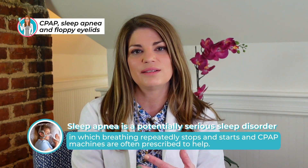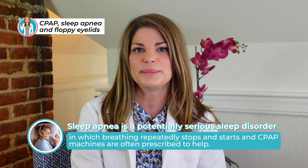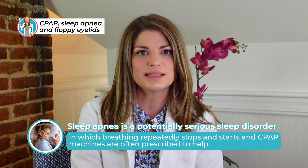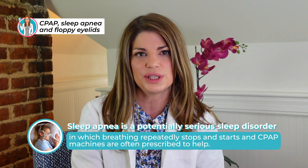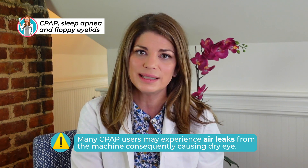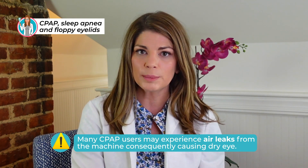Sleep apnea is a potentially serious sleep disorder in which breathing repeatedly stops and starts, and CPAP machines are often prescribed to help patients. These CPAP machines, due to airflow, can cause dry eye syndrome and they're more prone to do so in patients who have sleep apnea and floppy eyelid syndrome, although they can cause dry eye in any patient with sleep apnea who uses a CPAP.